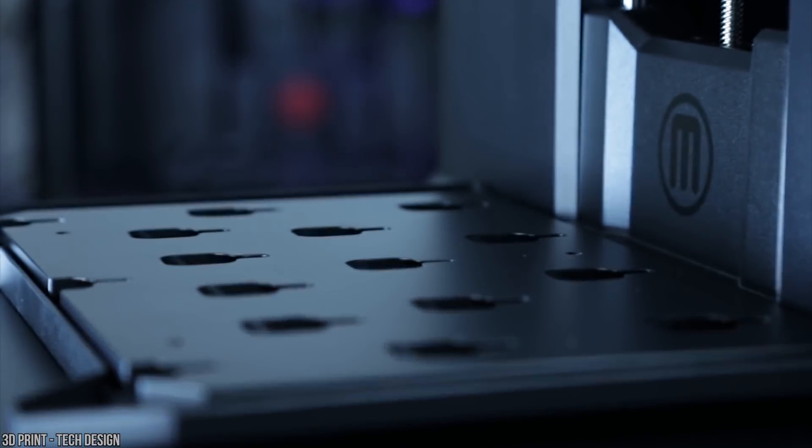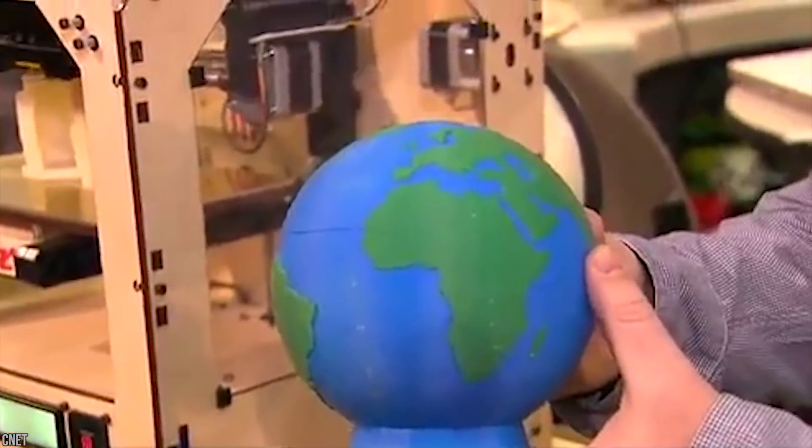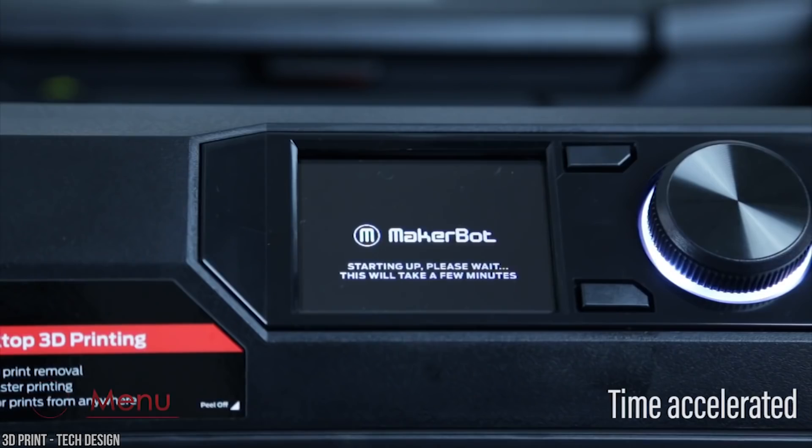There are limitless possibilities offered by 3D printing. The future should be exciting for all as it puts the power of manufacturing into the hands of the people. When it's easy enough to learn, people will rely less on the mega-corporate world that dominates today.